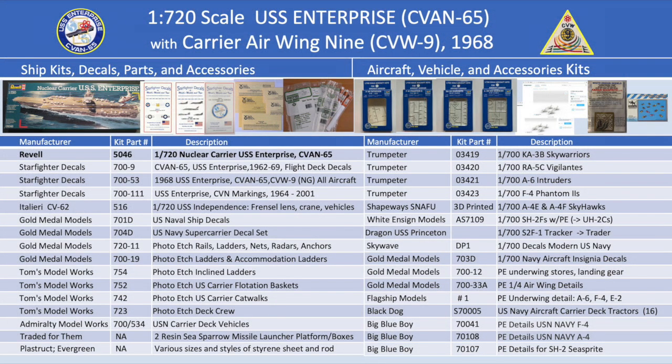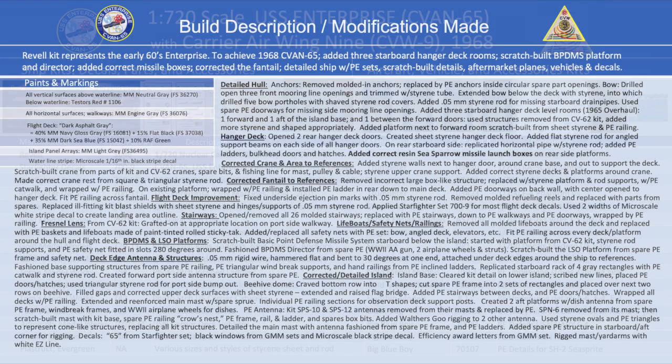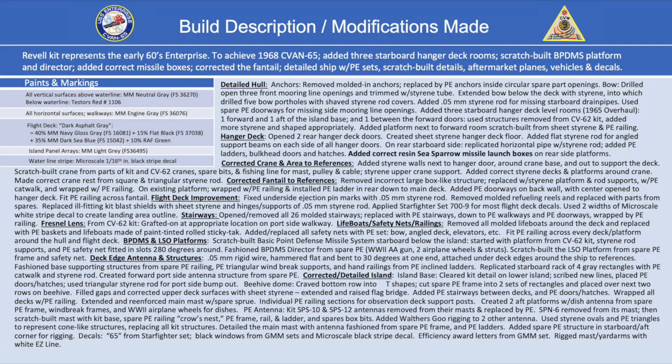Here's the list of kits, decals, and accessories I used to produce the ship, the basis of which is the 1/720 Revell kit 5046 and the Starfighter decal set specific to the ship and Air Wing 9 from 1968. And here is the build description and list of all the modifications I made to produce the Big E as she appeared in 1968 to the best of my abilities.